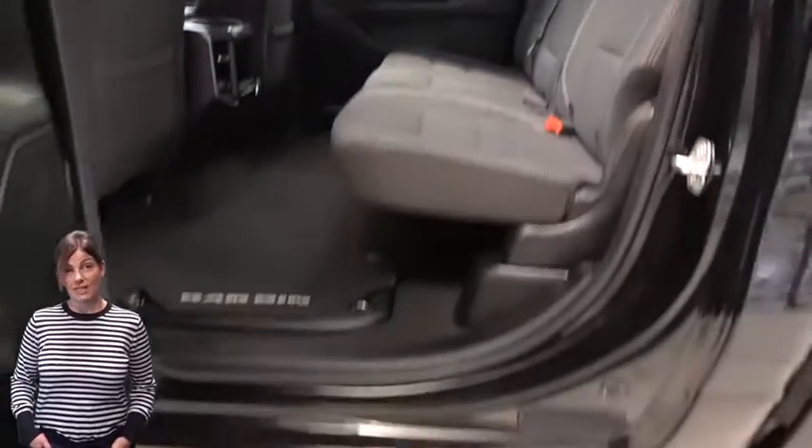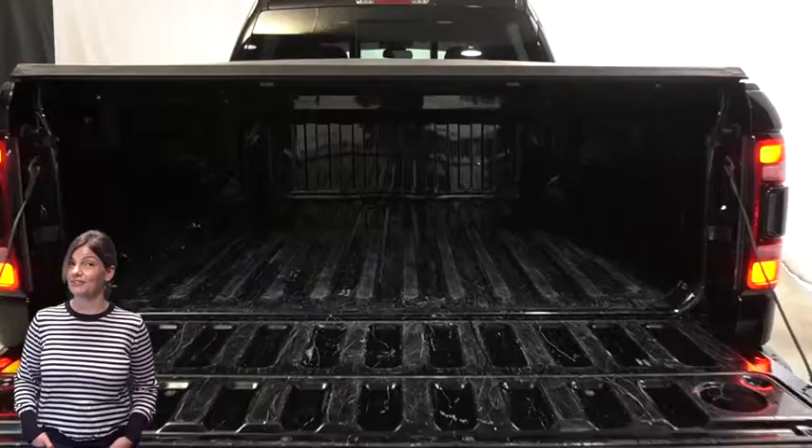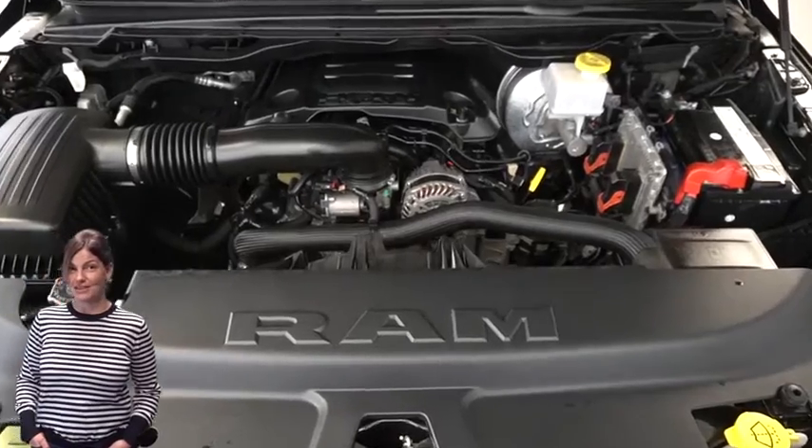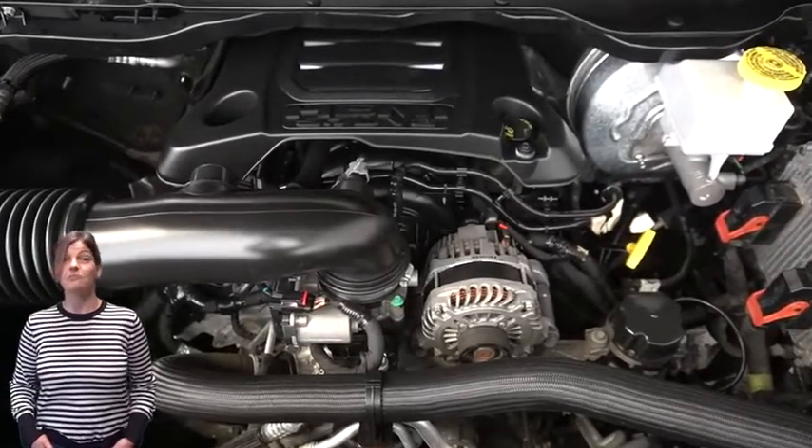5.7-liter V8 Hemi engine, and so much more. For additional details, visit us at merinocjd.com, stock number P5-585-B.